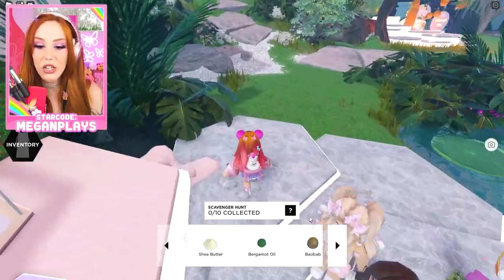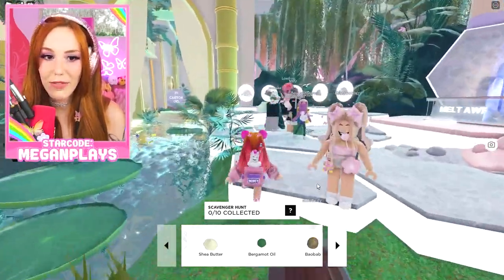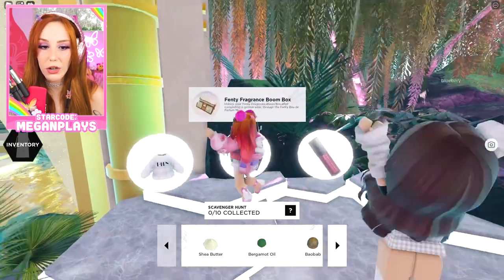Let's get to crafting. We need shea butter, bergamot oil, and baobab. Baobab? Fancy. Also, before we collect all of these beautiful ingredients, I wanted to let you guys know that there's actually a ton of different free UGC.